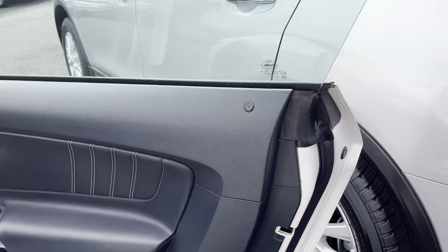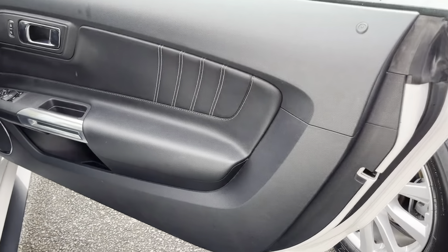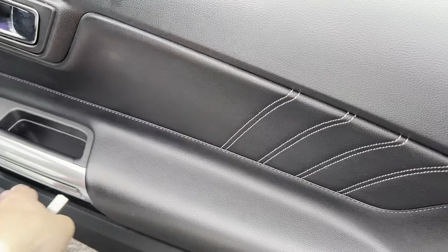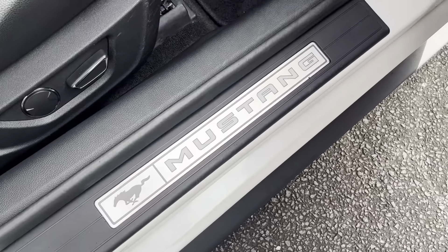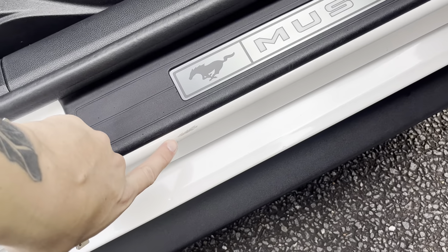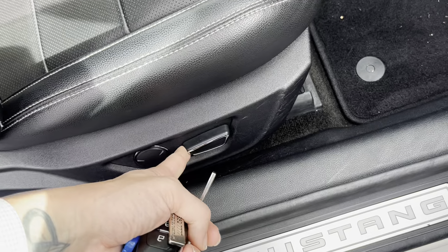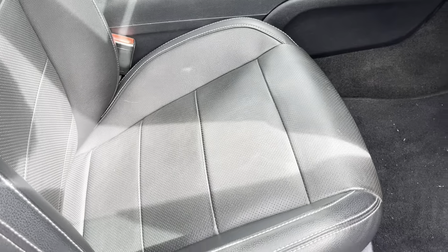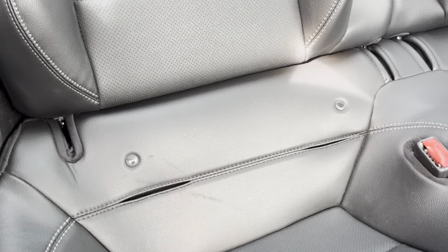We'll go through the driver's door for you — just a little bit of dirt there, obviously that'll come off with a good detail. Otherwise that's all nice and tidy. I'll jump inside the car now — we will start the car up for you so you can hear it. The front driver's door card is all nice and clean — got that partial leather through here and just a beautiful finish in these Mustangs as well.